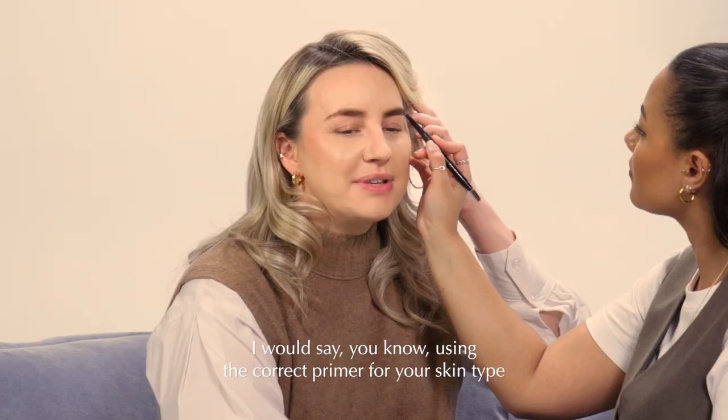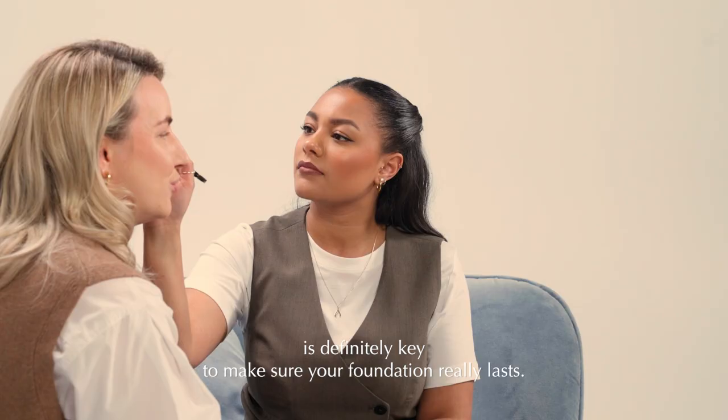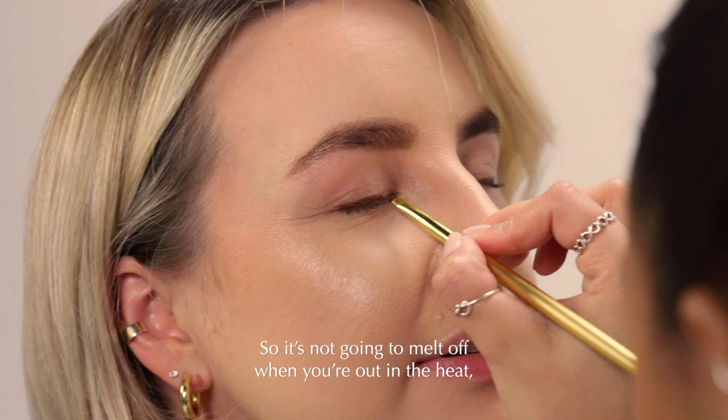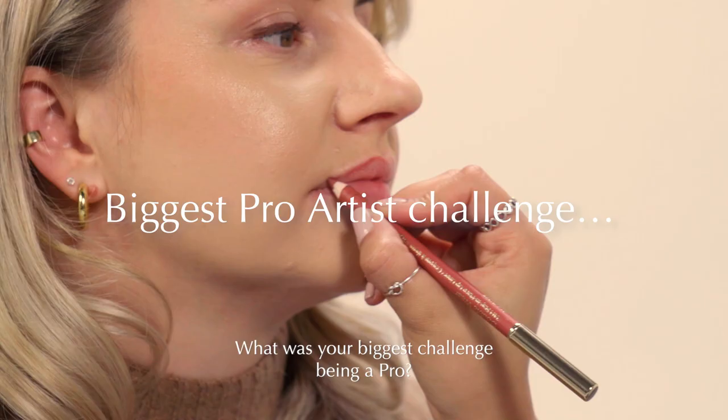Do you have any tips for when it comes to the warmer weather? Using the correct primer for your skin type is definitely key to make sure your foundation really lasts. But the great thing with Double Wear foundation is that it's going to be heat, humidity and sweat resistant — it's not going to melt off when you're out in the heat. It's also water resistant as well, so it's going to take you right through summer easily.